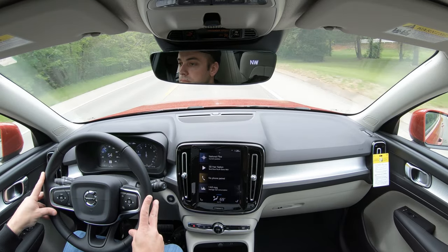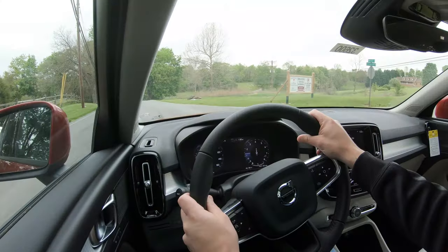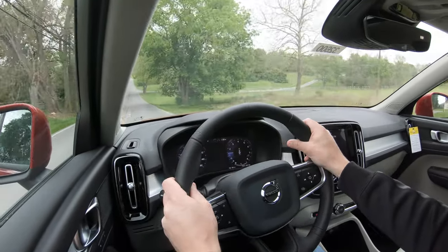The T5 is wonderful. If you're wondering about paddle shifters, you can get them, but they come with the R-Design trim level only, so we don't have them today.